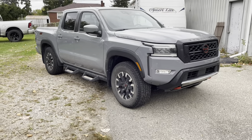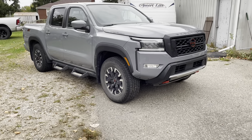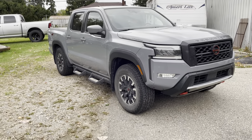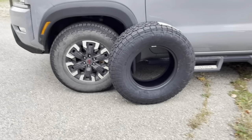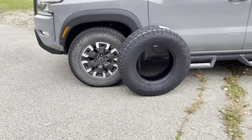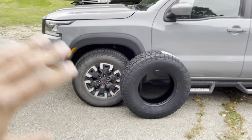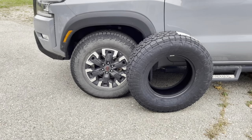This is currently his daily driver slash adventure mobile. He uses it for camping and overlanding, he tows a teardrop camper behind it, but he also wants to get into off-roading. In the near future we might see a lift kit, but before that he's due for tires. One of the first things people do with their off-road rigs is upgrade their tires, and the most common question is: what's the biggest tire I can fit on my car?